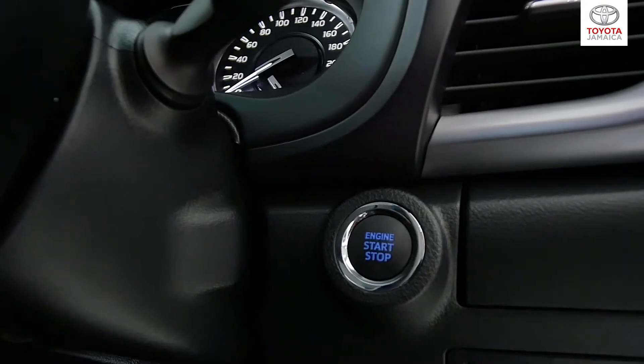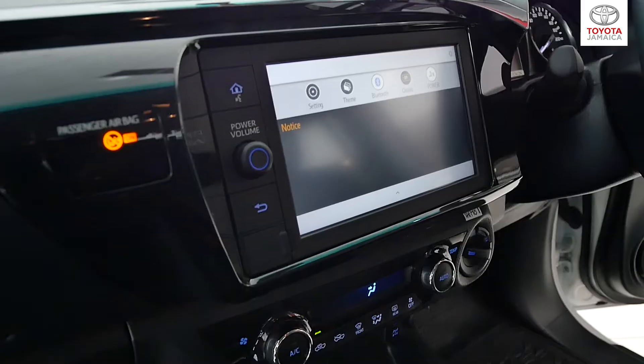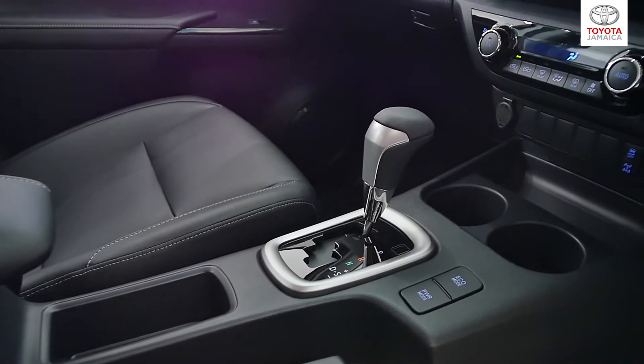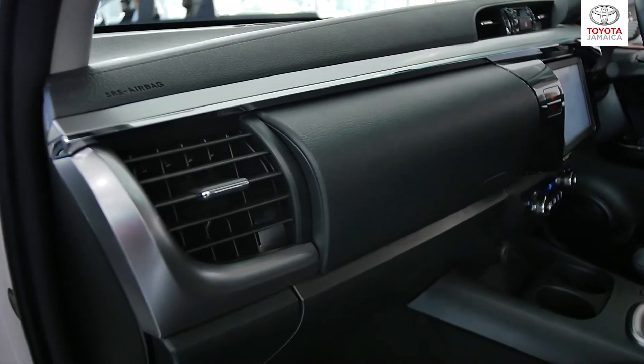Inside the vehicle we have push-button start, a steering wheel with multifunctional capabilities, a seven-inch touchscreen infotainment system with Bluetooth and USB connectivity, a six-speed automatic transmission with a Tiptronic mode, a cool box for chilling beverages and rear AC vents.